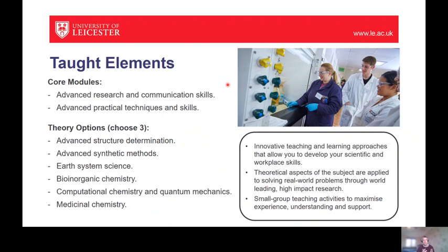That core module will take place in semester one, and alongside it there'll be a practical techniques and skills module which will take place in our teaching labs. This is a structured module where you'll learn new skills: synthetic skills, physical chemistry skills, and analytical chemistry skills. If you look on our YouTube channel, you can take a virtual tour to find out more about the teaching lab facilities that we have within the School of Chemistry.